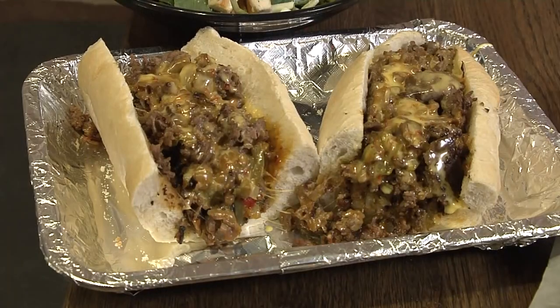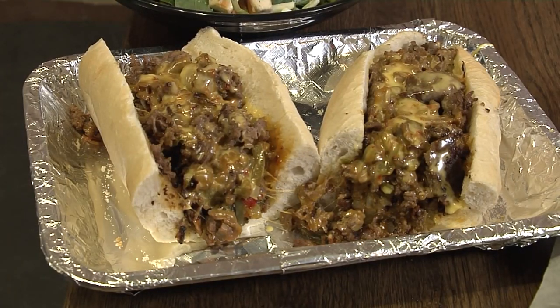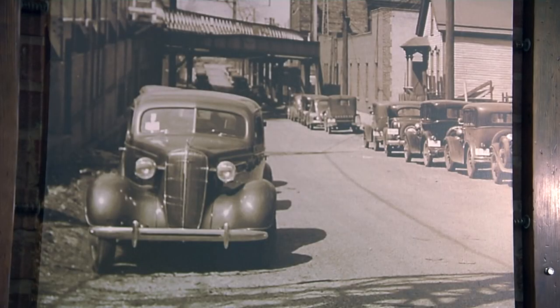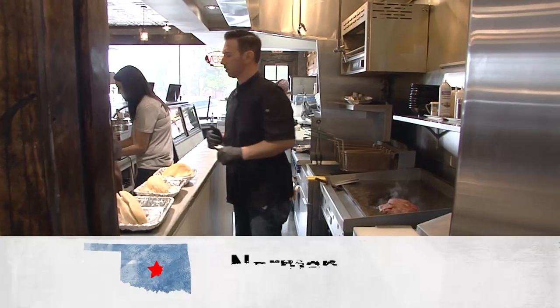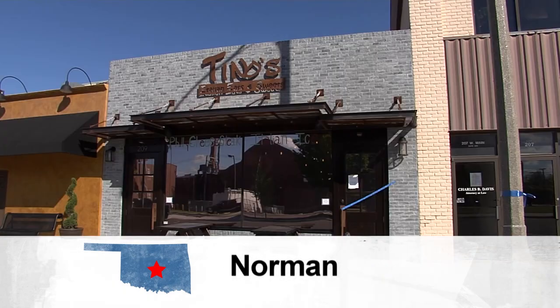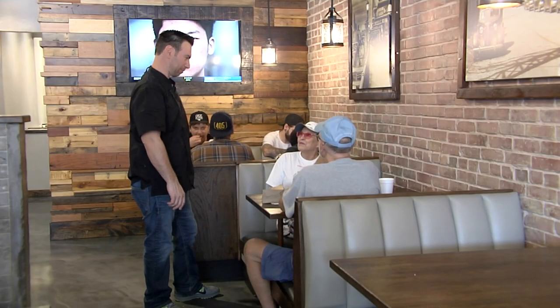Valentino is talking about a Philly cheesesteak sandwich, which was created in the Italian immigrant section of South Philadelphia in the late 1930s. He told me when he moved to Oklahoma 20 years ago and was searching for a good cheesesteak, it was tough — so he built his own restaurant to truly find one. And today his passion for outstanding food continues.